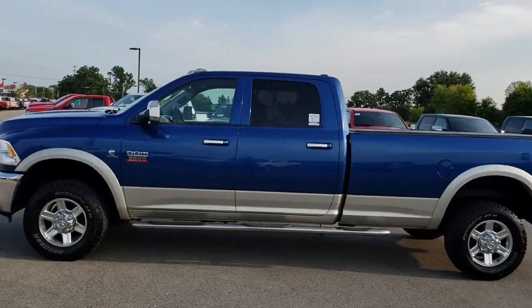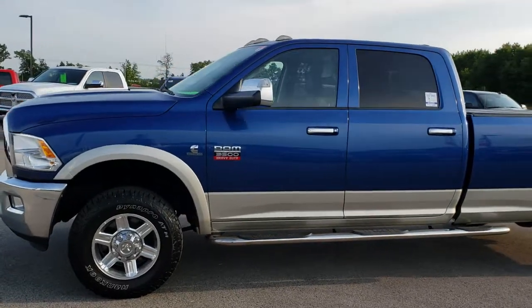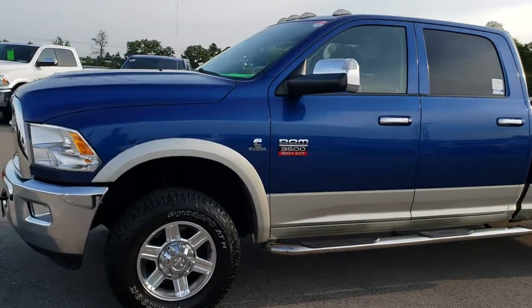This is stock number 9651. We are here at Summit Automotive in Fond du Lac, Wisconsin — your new and used heavy duty truck headquarters.